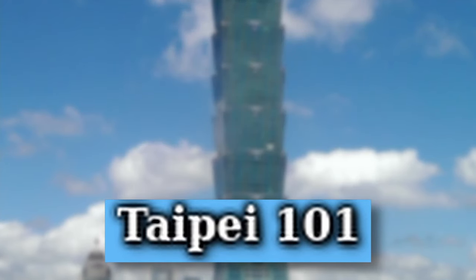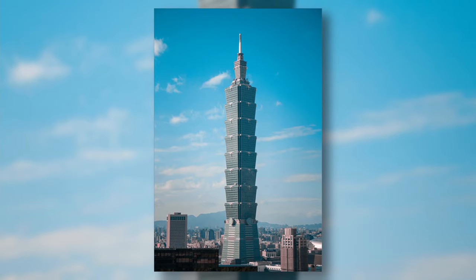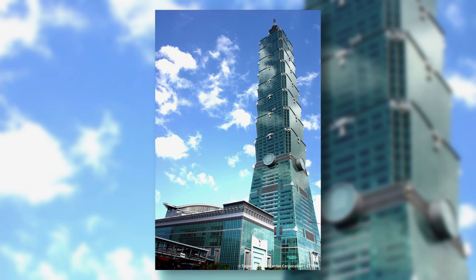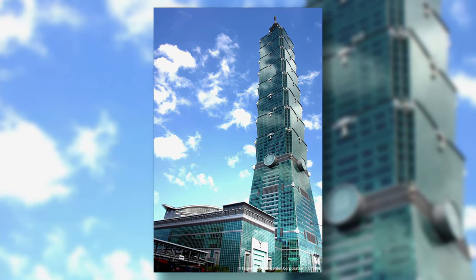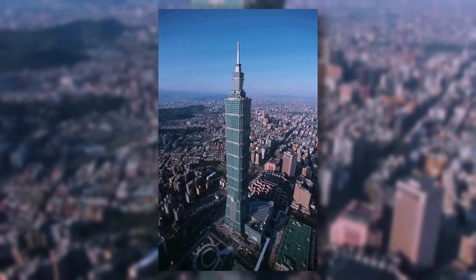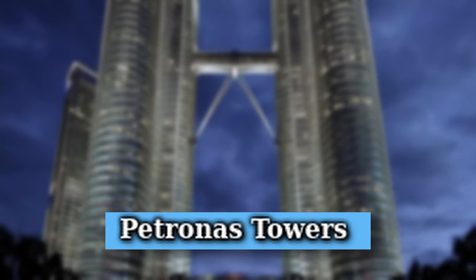Taipei 101 is a 508-meter-tall skyscraper in Taiwan. It was completed in 2004 and was the world's tallest building from 2004 to 2009. The reason it has 101 in its name is because the building has 101 floors.